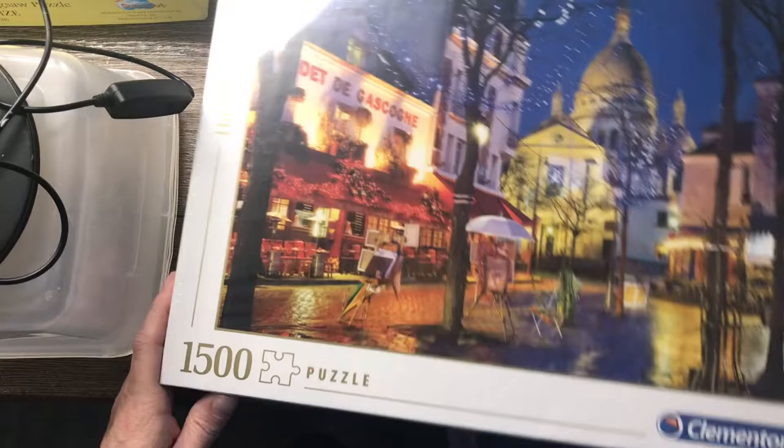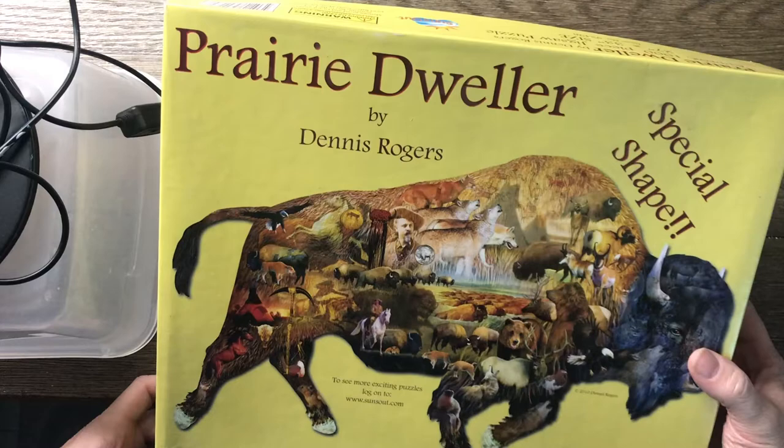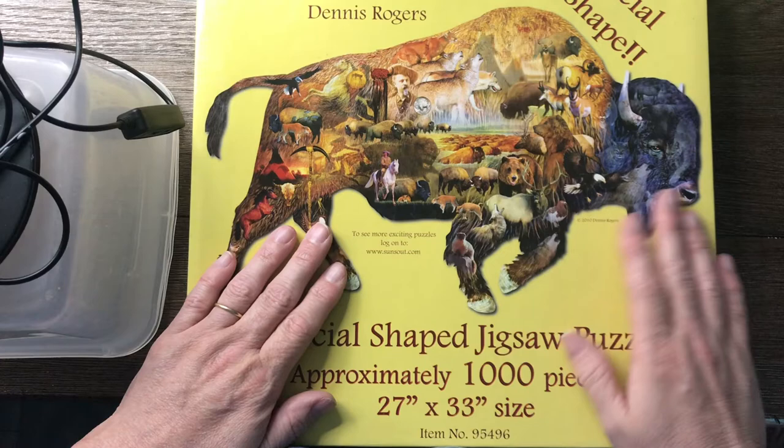This one I wasn't so thrilled with because I'm not into shaped puzzles. It's a buffalo-shaped puzzle by SunsOut — a lot of people like SunsOut, I'm not super big on them. This is Dennis Rogers art, but I got it for a dollar and it was still brand new sealed. So I didn't turn it down for that price. I also got this one at that same Deseret Industries.